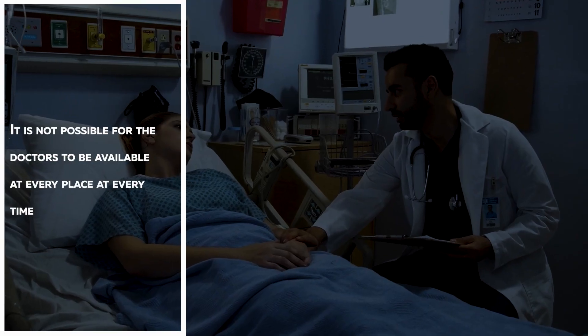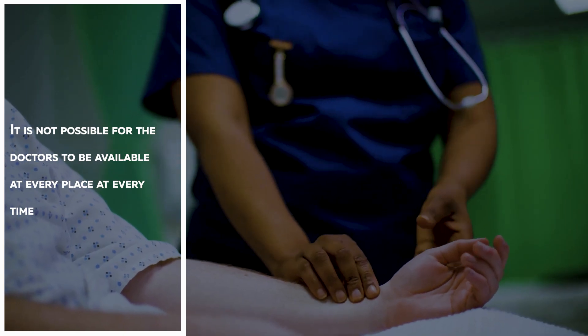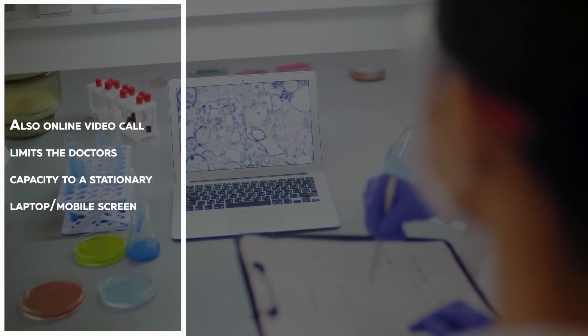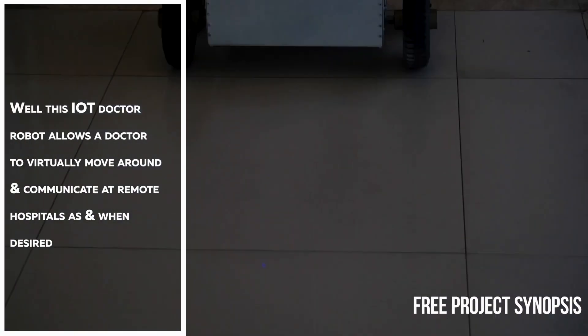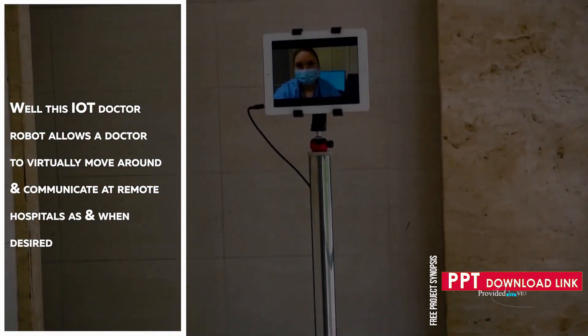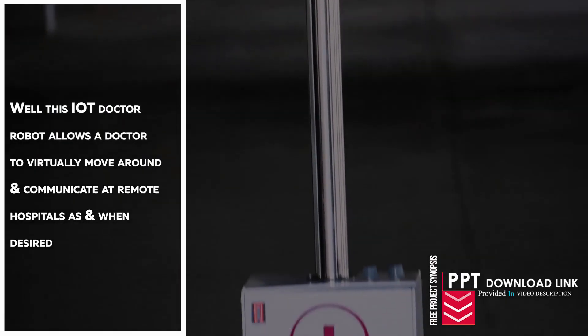IoT Doctor Robot. It is not possible for doctors to be available at every place, every time. Also, an online video call limits the doctor's capacity to a stationary laptop or mobile screen. This IoT doctor robot allows a doctor to virtually move around and communicate at remote hospitals as and when desired.